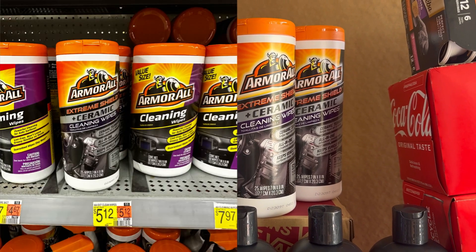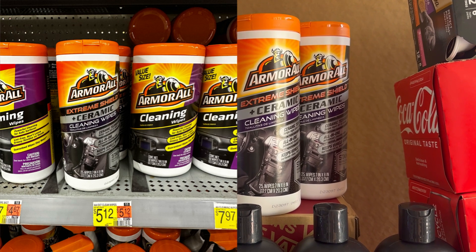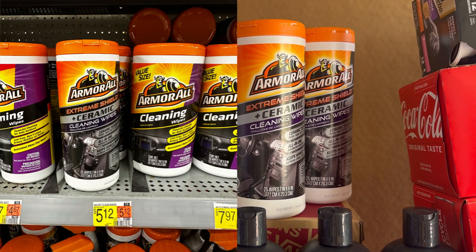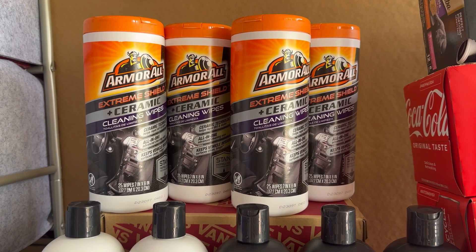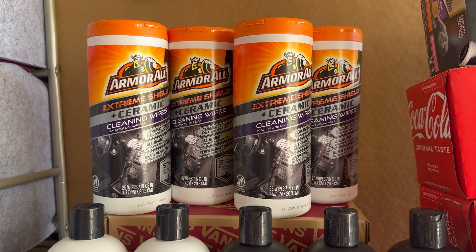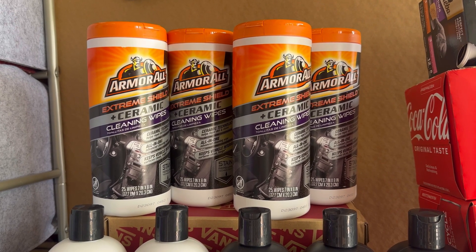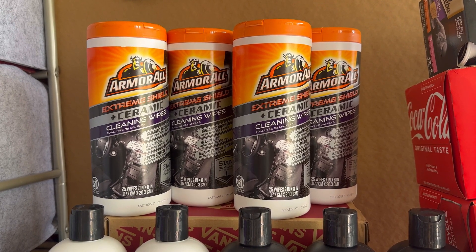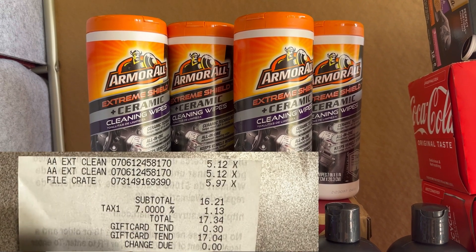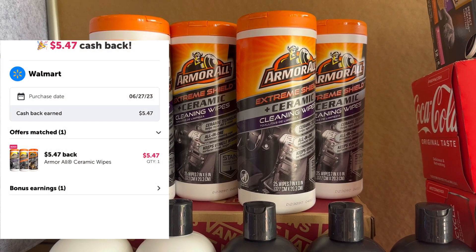Then I went to Walmart because we have a money maker on Armor All. I grabbed four of the Armor All — you need to grab the ceramic one because that's the one giving five dollars and forty-seven cents on ibotta when you buy two. We also have a Swagbucks offer for five dollars when you buy two, and a Checkout 51 offer for sixty-nine cents each — so for two that's one dollar and thirty-eight cents. For two Armor Alls I paid ten dollars and twenty-four cents, then submitted my receipt on ibotta and received five dollars and forty-seven cents.